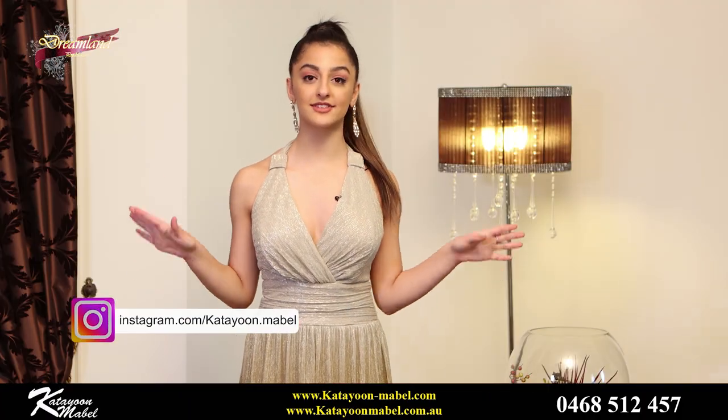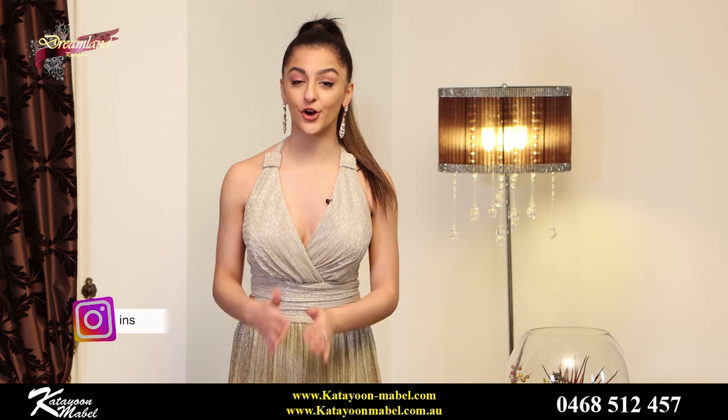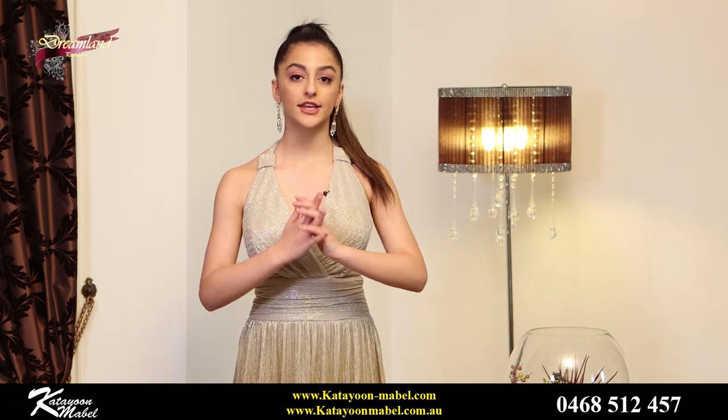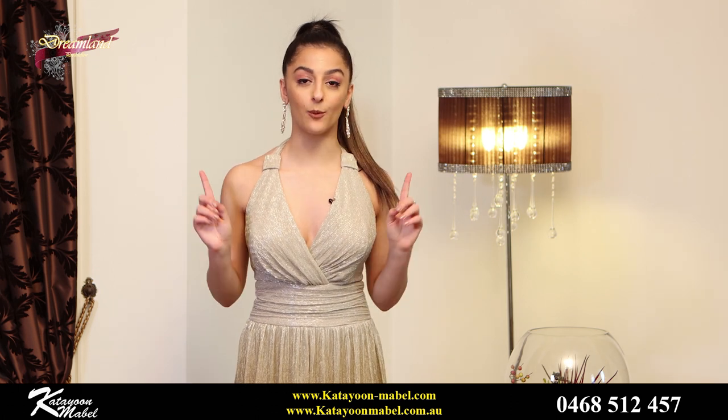This dress comes in sizes 6 and 8 only. It's a very beautiful design, so make sure you guys go and check out our website. Our website has a ton of dresses that you guys will love, I am sure, because I love them. Be sure to check it out.